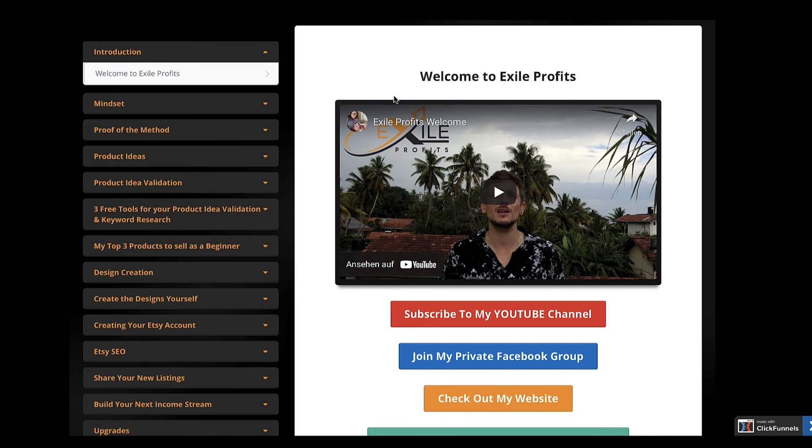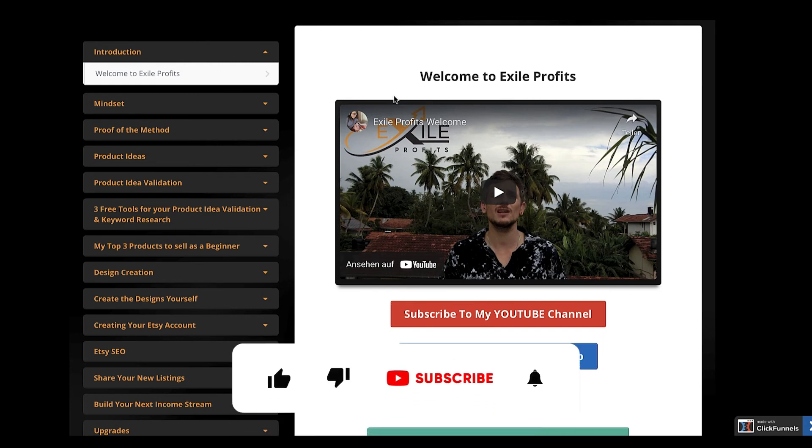That's it for this video. I hope you liked it, and if you did I'd really appreciate it if you click the like button for the YouTube algorithm, subscribe to my channel, and click on that bell notification icon. Have a great day, bye bye!